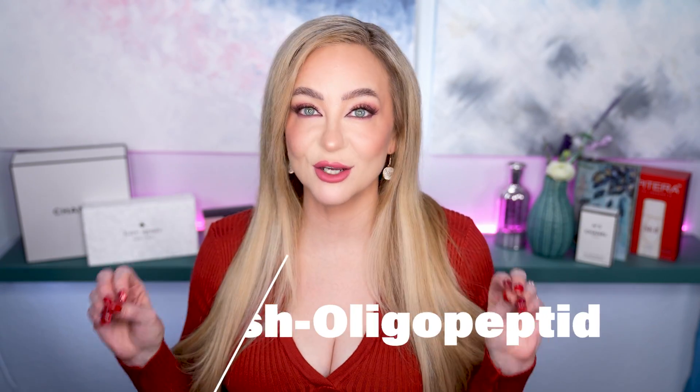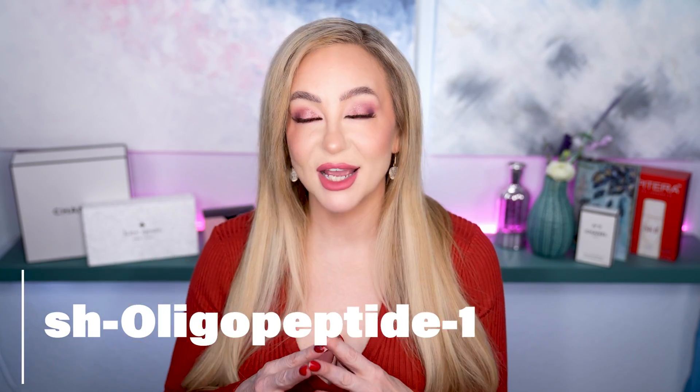I have the new Ordinary EGF serum right here with me today and I am so excited to be trying this. I will also do a video on my 30-day review, but this is really about what the serum is about and whether we should be using it. Let's get into the ingredient breakdown — there are three key growth factors.